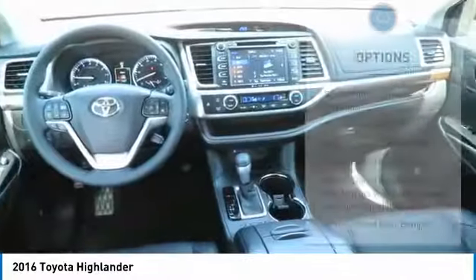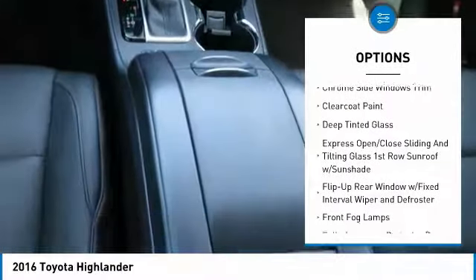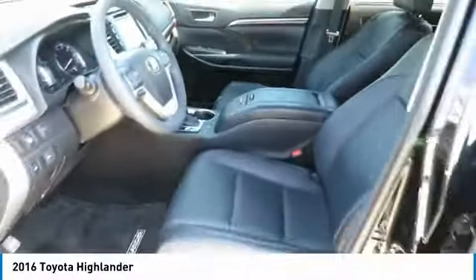Here are some of this vehicle's great options: backup camera, leather-wrapped steering wheel, front-wheel drive, universal garage door opener, trip computer, AM FM CD player with six speakers, clock, MP3 capability, fog lights, and electronic stability control.